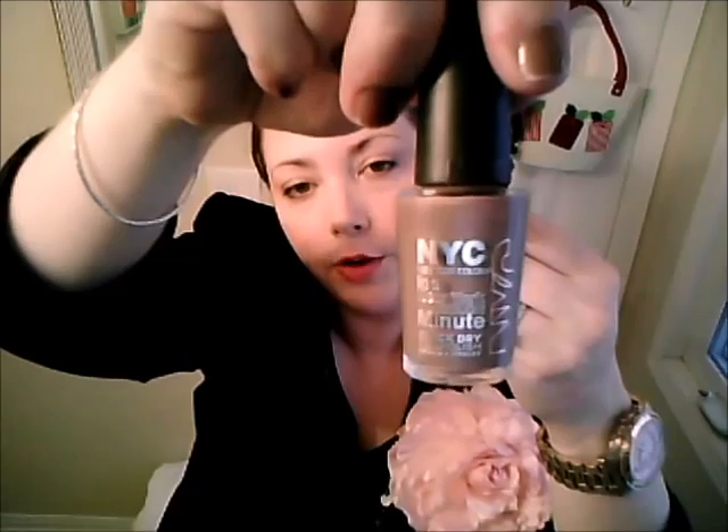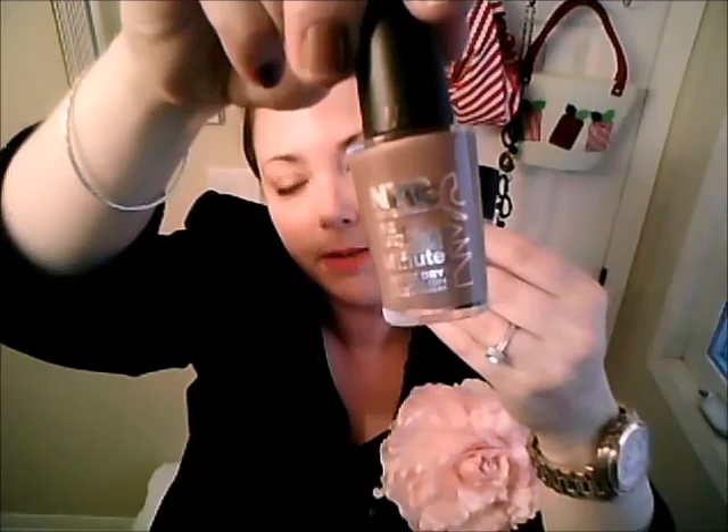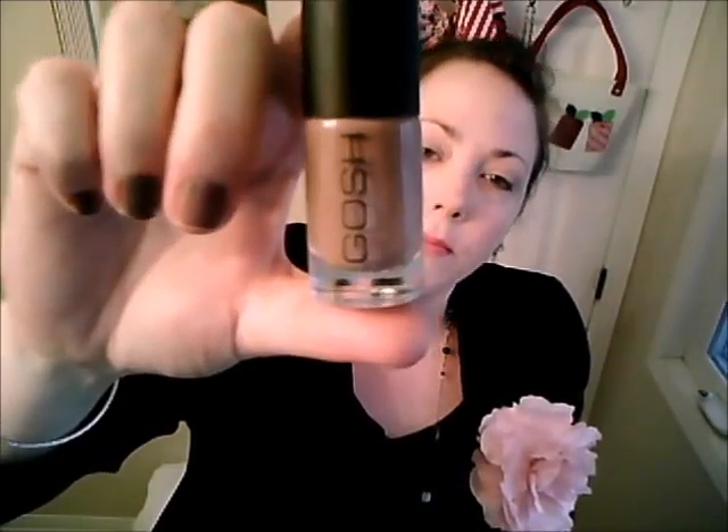It was also a big month for nail polish for me. I alternated between brownie shades like I'm wearing today — Park Avenue from NYC in a New York Minute. I love these little nail polishes because they're super cheap, under $2, dry in under a minute, and they last just fine. I also really loved the Gosh nail polish in number 596 Miss Mole, because it's more of a brown tone than a taupey tone.